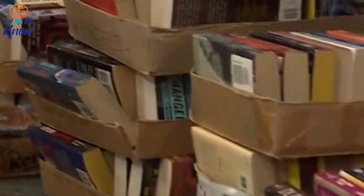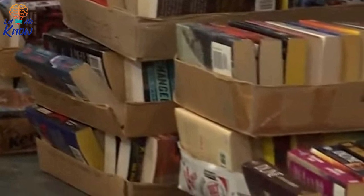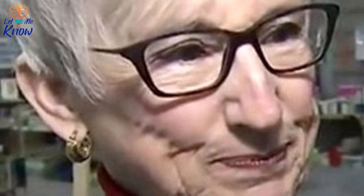Kathy had been volunteering for the VNSA for seven years and once again found herself sitting amid a tower of secondhand books that needed to be sorted. She began by looking at each book's condition, published date, and popularity. Unfortunately, there isn't great demand for hardcover books unless they're rare or first editions, so she was disappointed to see another copy of Edward Gibbon's The Decline and Fall of the Roman Empire in the pile.